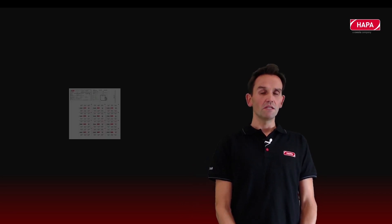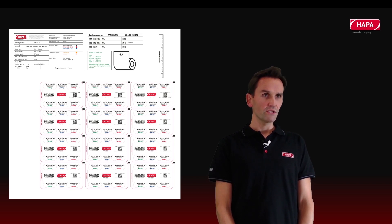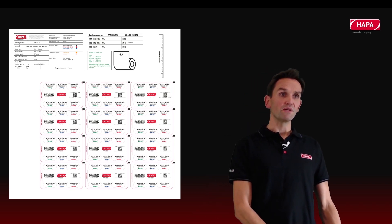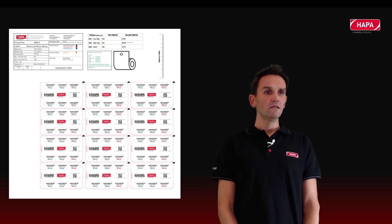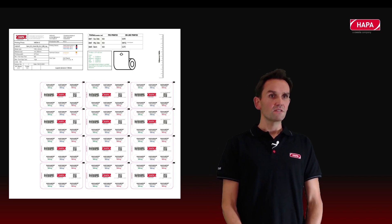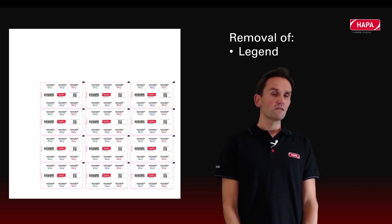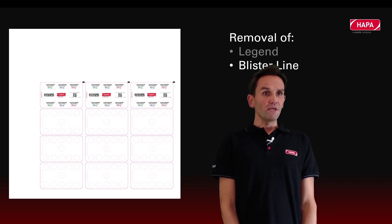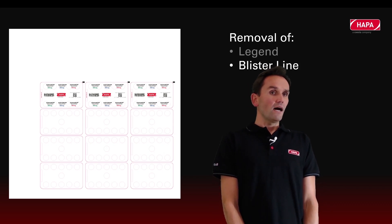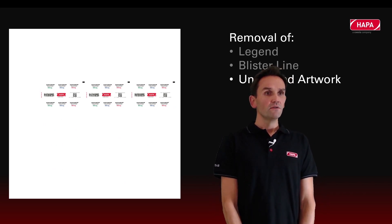At HAPA, we use the PDF as standard — it is a common standard in the industry. In our workflow, we separate the printing information from the other information not needed for printing. For example, the PDF contains a legend, technical information, color information, embossing, and other details not required for printing. In our automatic process — we call it a hot folder — we create settings which remove temporarily the non-printing information like the legend, the blister line, and unneeded artworks. So we shrink the PDF down to just the relevant content for the printing machine.